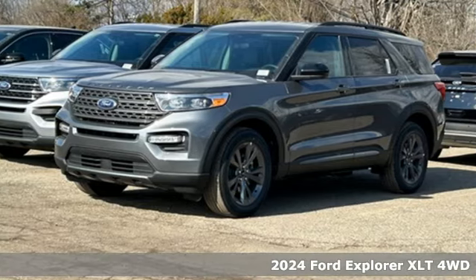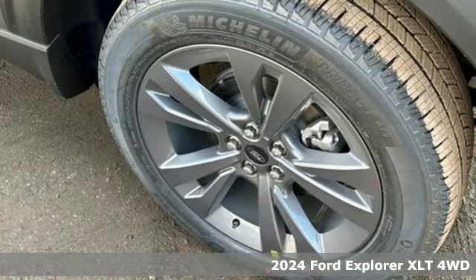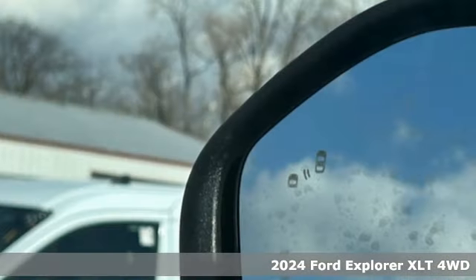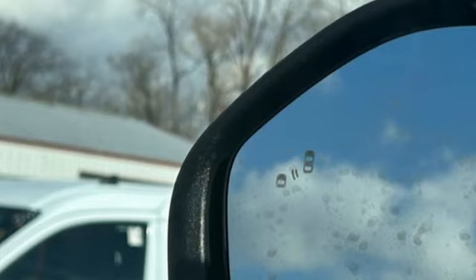It's a new 2024 Ford Explorer. The adventure starts where the pavement stops in this capable SUV. It comes nicely equipped with features you'll love.